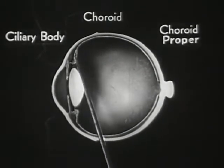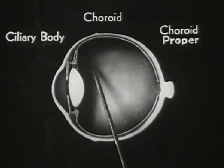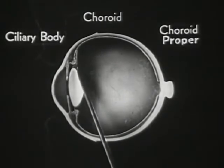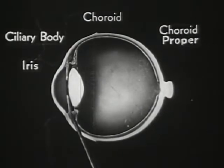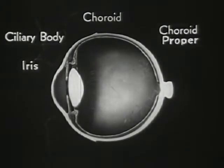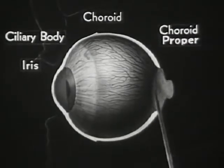The next zone is called the ciliary body — a broad, ring-shaped band of thin muscle fibers which play a very active and vital part in the visual adjustment of the eye. The third zone is the well-known iris, which expands and contracts the pupil much like the diaphragm of a camera. The iris will soon be described in greater detail.